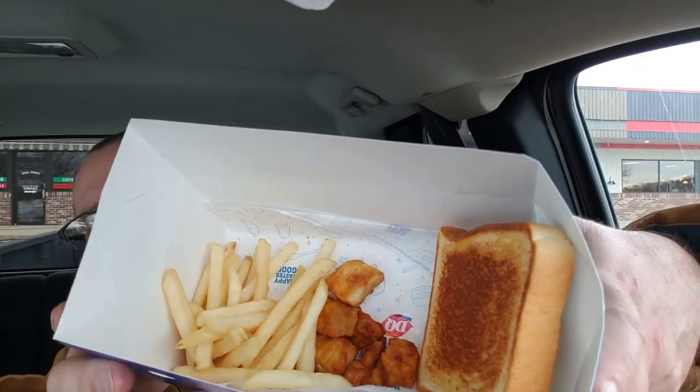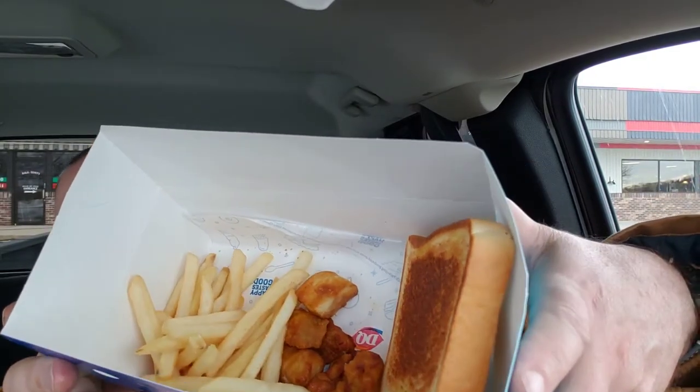I have to say, they're a lot smaller than what the pictures show you. Let me hold these up here. Oh, maybe not — maybe it's just my imagination. I guess they're about the same. I was picturing them to be a lot bigger.